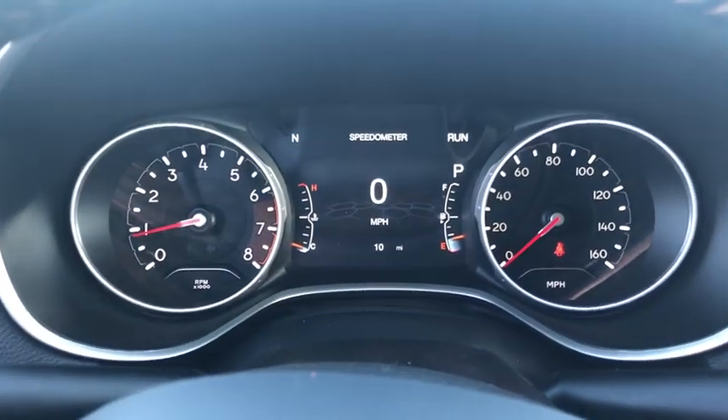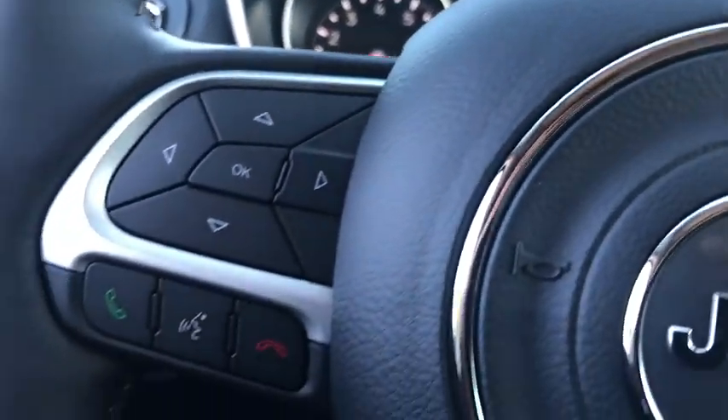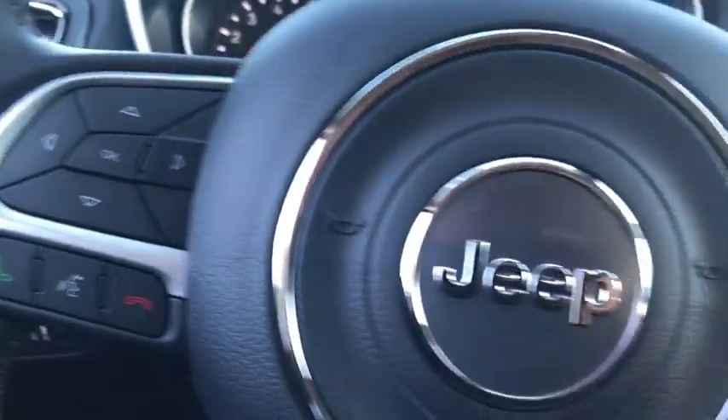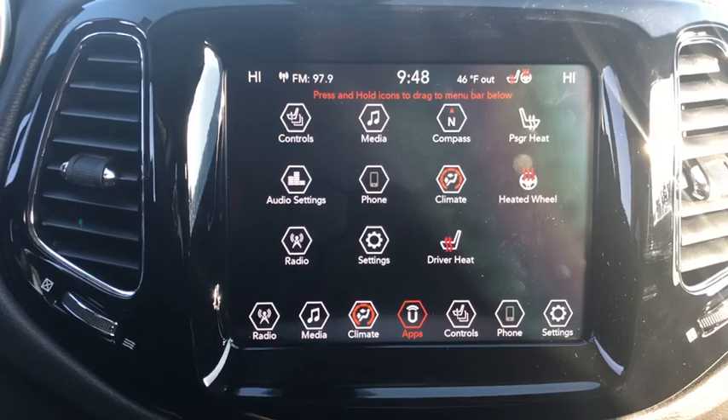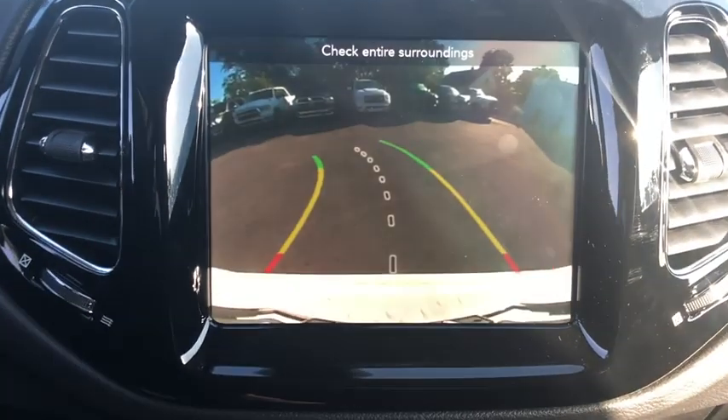This vehicle has less than 100 miles. Here are some of this vehicle's great options: traction control, dual airbags, alloy wheels, power steering, four-wheel disc brakes, center armrest,